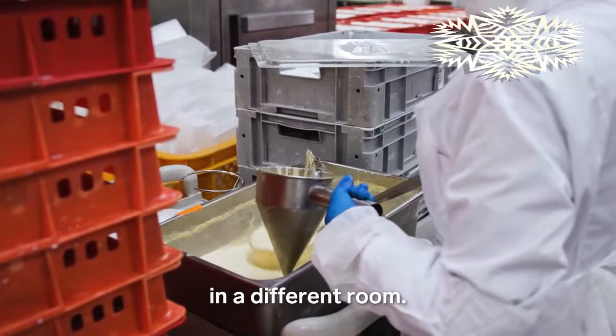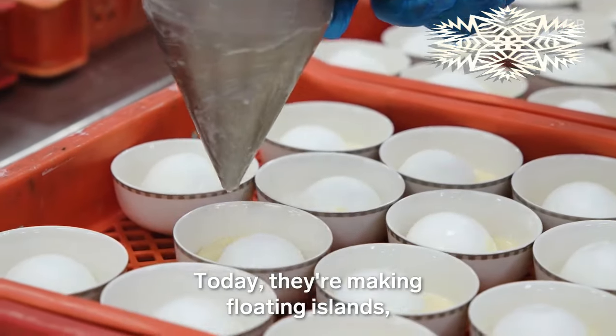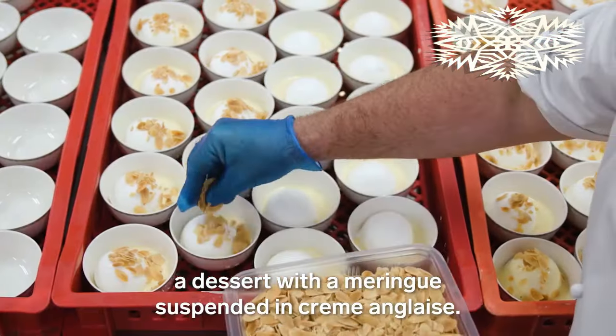Chefs assemble desserts in a different room. Today they're making Floating Islands — a dessert with a meringue suspended in crème anglaise.